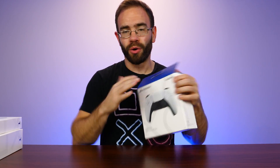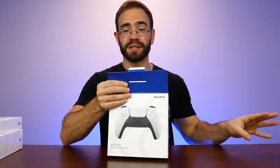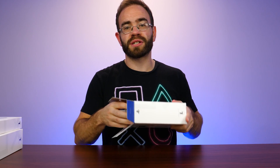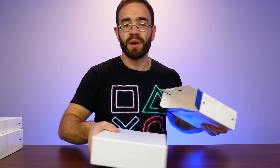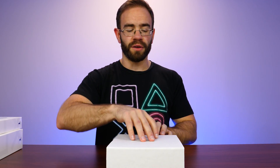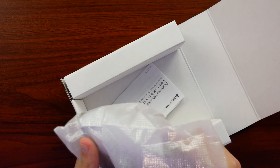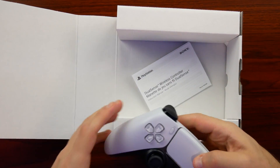I have yet to hold a DualSense at all — you're about to see my very first impressions picking one up. I'm excited to see what this thing's all about after hearing so many rave reviews. I don't have a PS5 to hook this up to, but a lot of what people talked about was just the comfort of the controller itself. It comes in a little styrofoam bag with some instructions, and then the controller itself — wow, okay, there's a lot to go over.